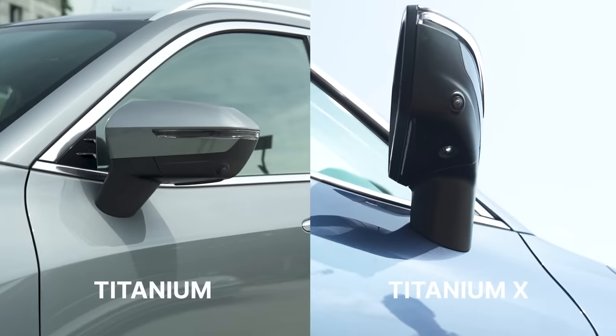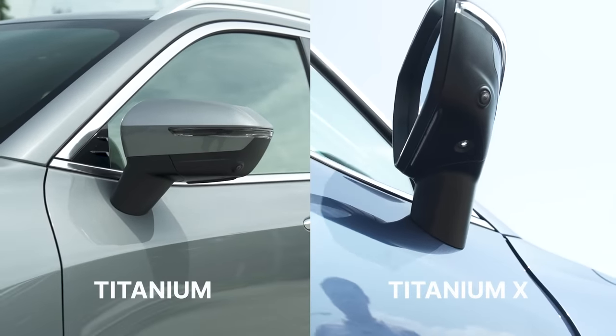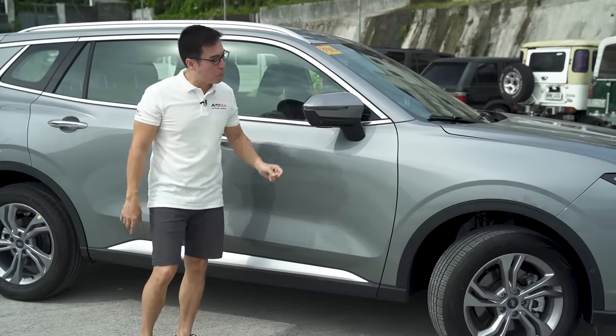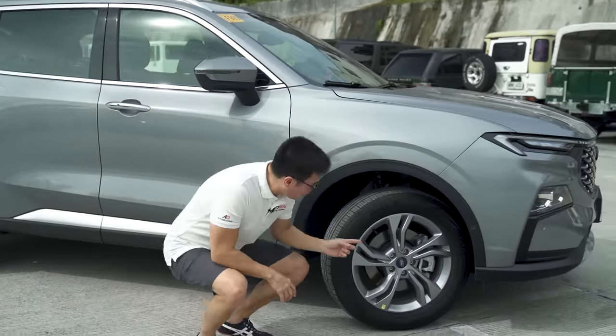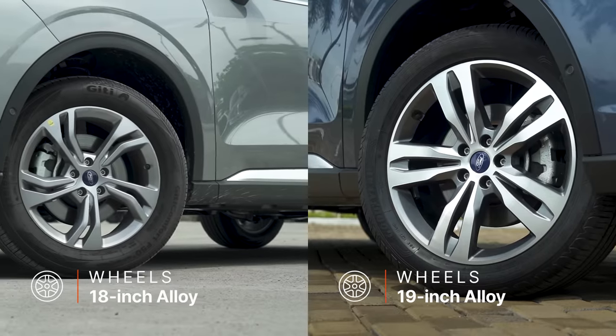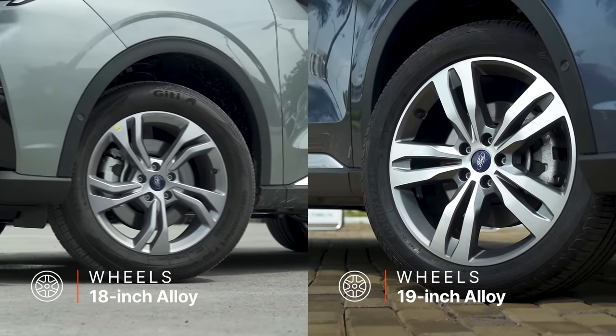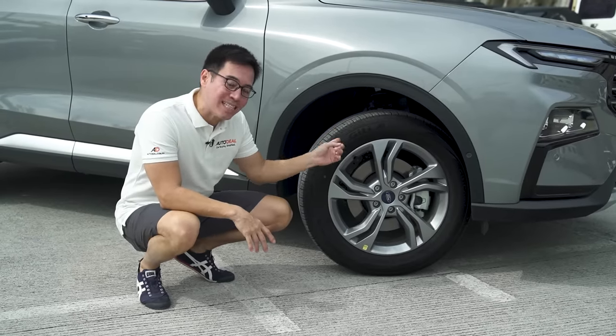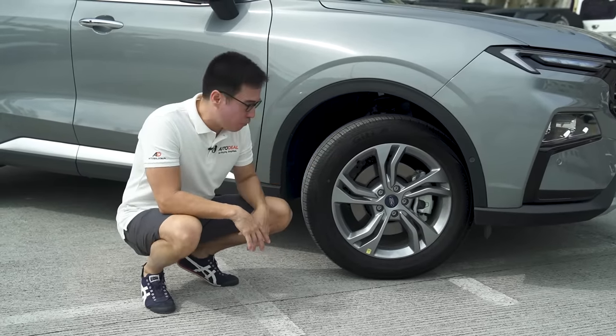The differences lie here. On the X you've got puddle lamps; here you don't. But you do still have the 360-degree camera, which is very important. The wheels are also different — these are 18-inch on the Titanium, while on the X they're a bit larger at 19 inches with a different pattern. The X also has thinner tires: 50-series versus the 55-series on the Titanium.